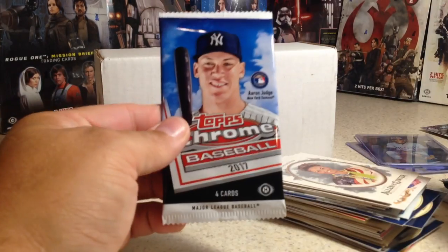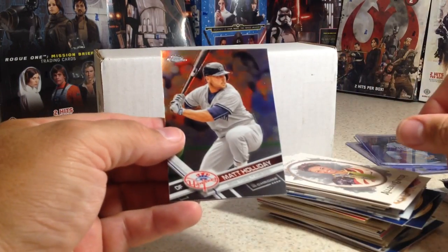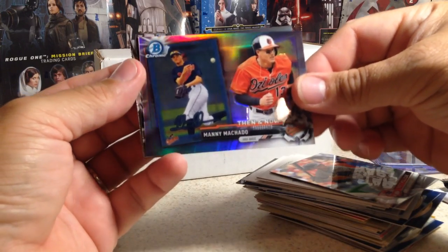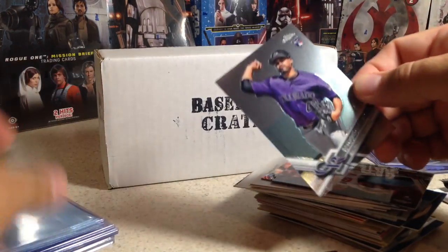Now for 2017 Topps Chrome. We got Matt Holliday, Manny Machado Then and Now — that's a cool card — Luke Weaver rookie, and Antonio Senzatela rookie.